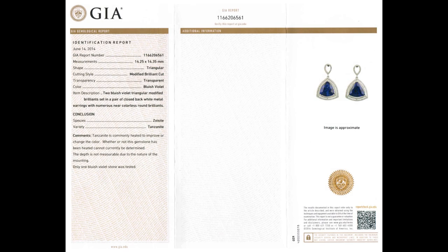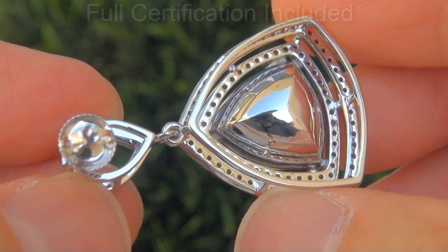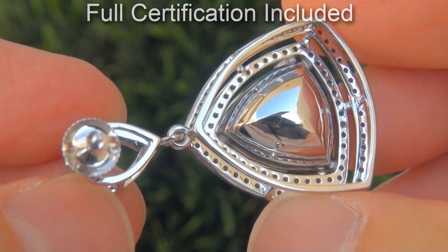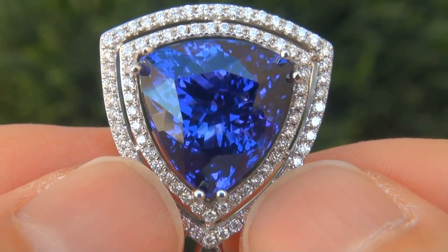Included with the item are both the GIA certification and a Certified Jewelry certification that documents the authenticity, quality and characteristics with an estimated high-end retail price of $60,000.